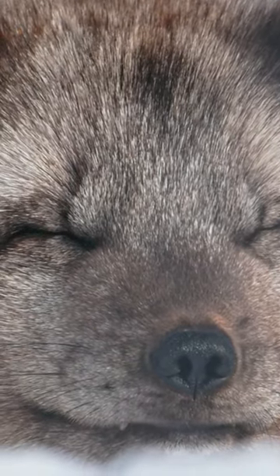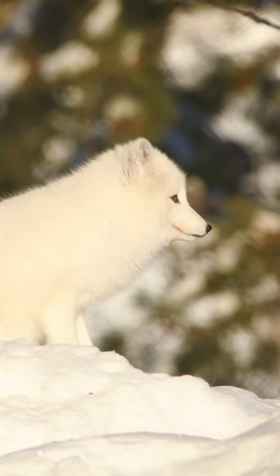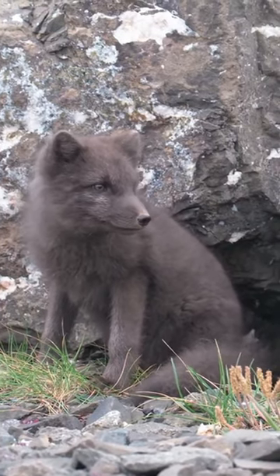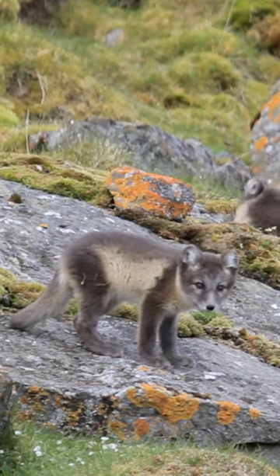Three. Spectacular fur. These foxes exhibit a remarkable seasonal camouflage. In winter, their fur turns pure white to blend in with the snowy landscape, making them almost invisible. In summer, on the other hand, its fur changes to a brown or grayish color to match the tundra vegetation.